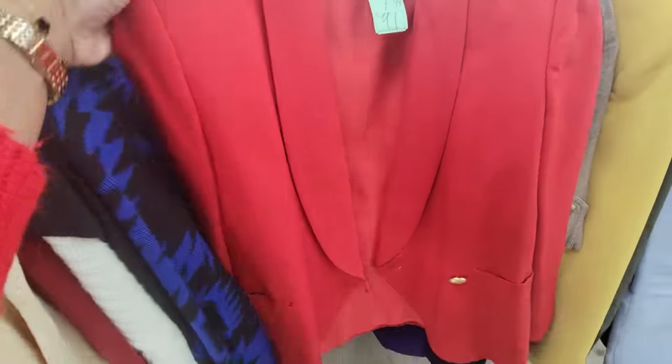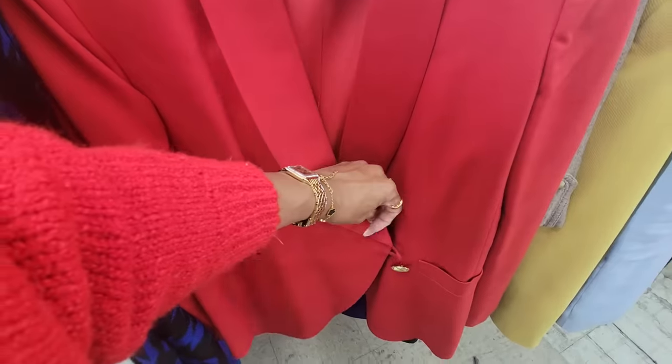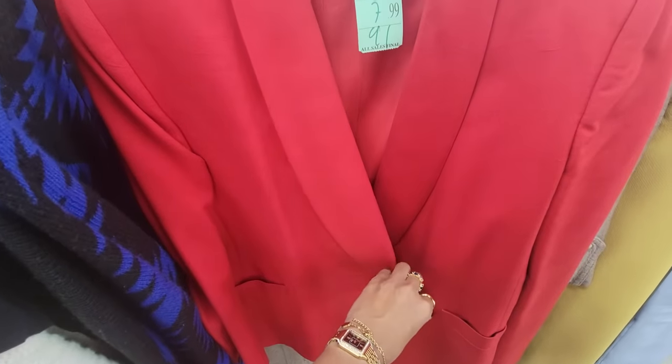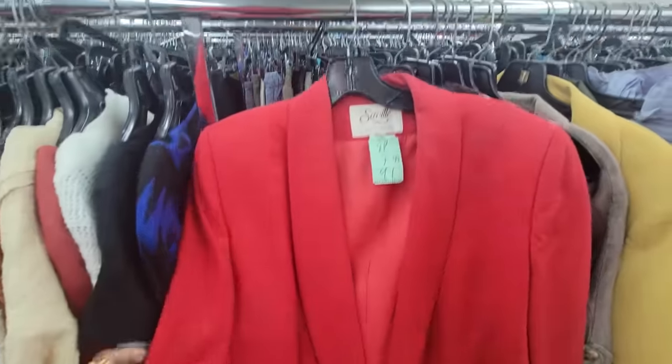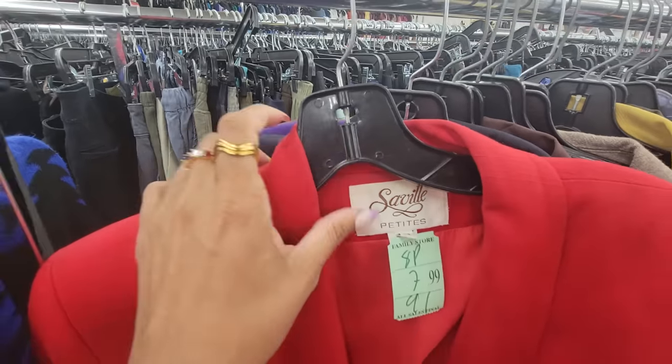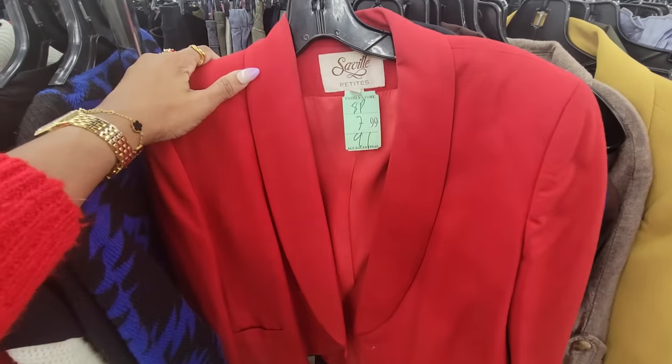It's very tuxedo-esque in color. This would definitely give you your hourglass waist, crossed over like this. This is by Seville Petites and it is a size 8P, which would give me some room. So maybe.